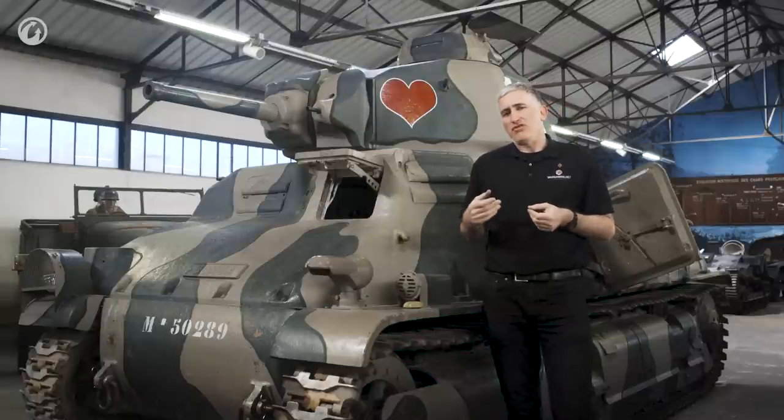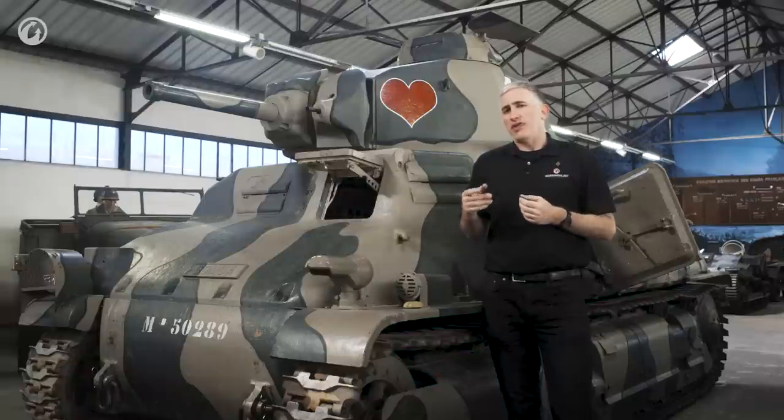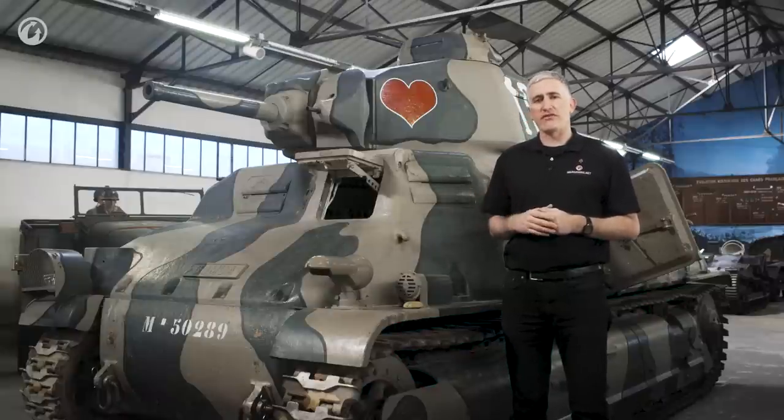Such was the demand for these vehicles being rushed out of the factory that a lot of them came without firing pins, without sights, without radios, or without anti-tank ammunition. After the fall of France, the vehicle continued to see service in North Africa. When the French rejoined the fight on the Allied side, the 19th Armored Group had this strange combination of Valentines, Somuas, M10s, and Stuarts. They fought in Tunisia.